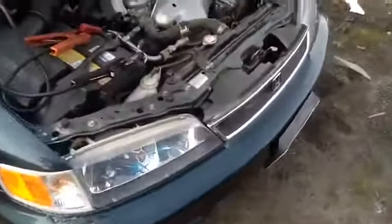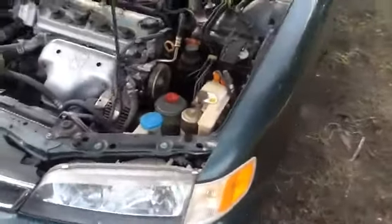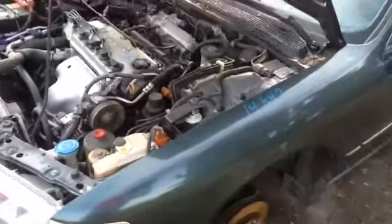Nice clean hood, passenger front fender, headlights, grill, marker lights all in great shape. Nice clean driver side front fender.